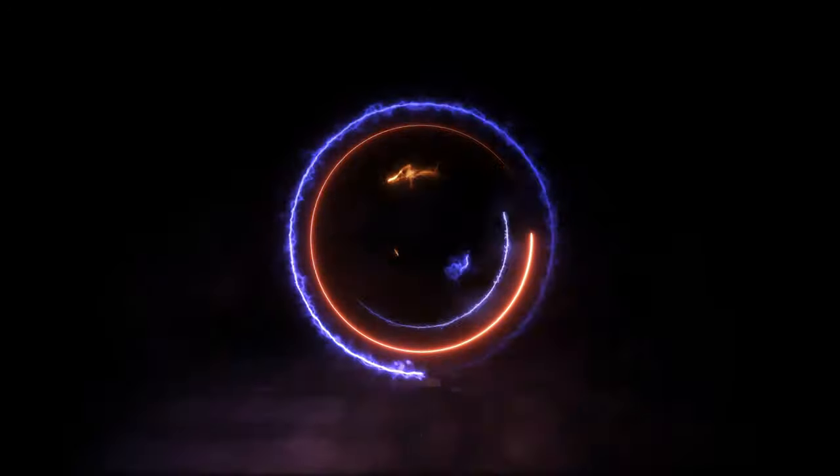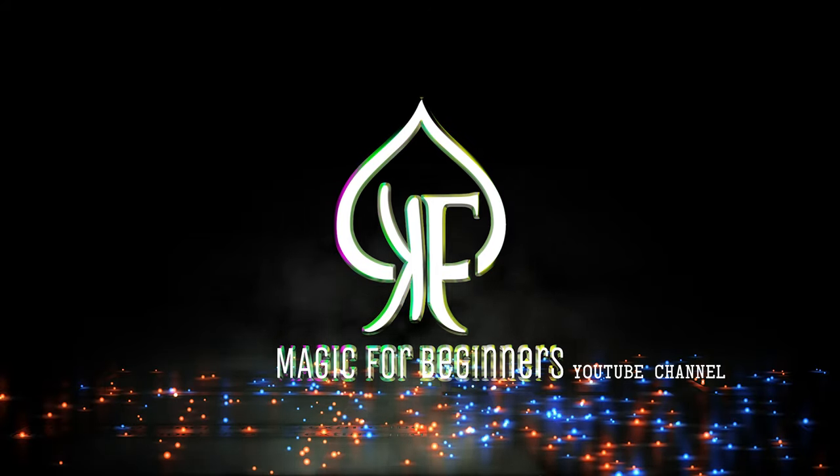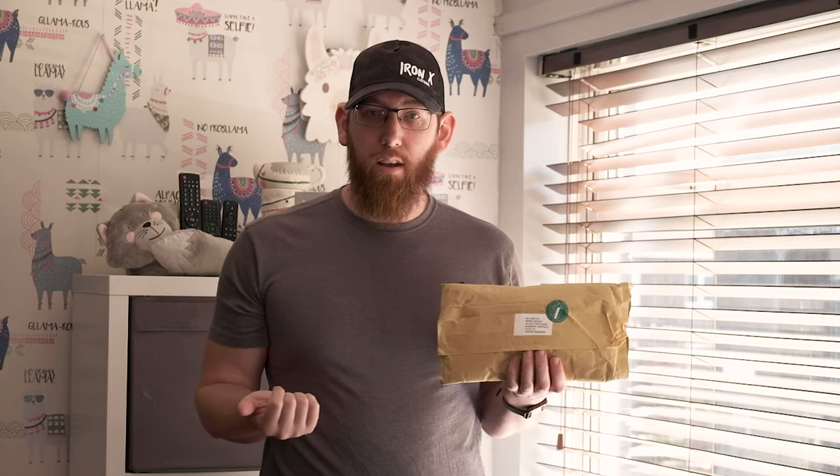What's up everybody, today we're going to take a look at my package. So today's unboxing is just a quick one. It's a parcel that I got from Paper Decks, so I'll leave the link below for them if you want to check them out. They've got some great decks on there.